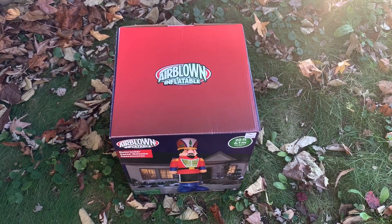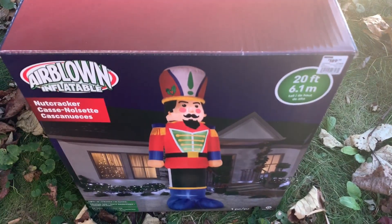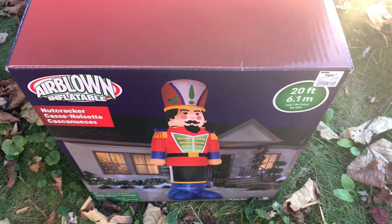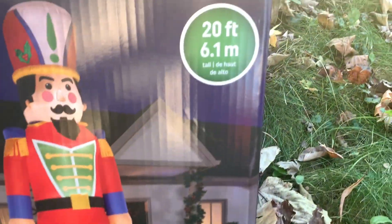Today I'm going to do a video on this inflatable — the brand new for 2020 20-foot tall nutcracker Christmas inflatable. I picked this up from At Home a few months ago. I really wanted this inflatable; it's a brand new design for 2020.